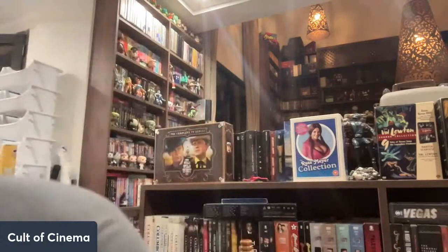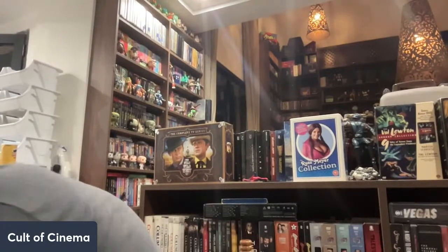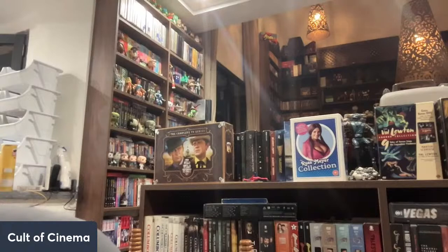Get ready to judge me — trust me, you're going to. For those that just came in, we've unboxed a lot of classic movies and horror — really cool stuff. So just putting that out there before I show this. Beverly Hills 90210: The Complete First Season.